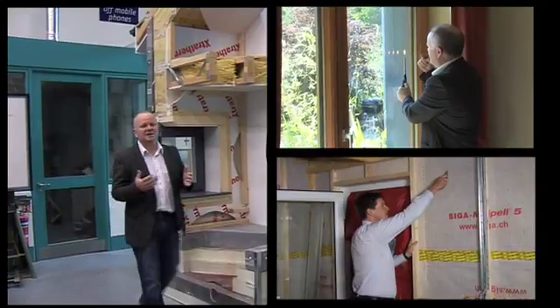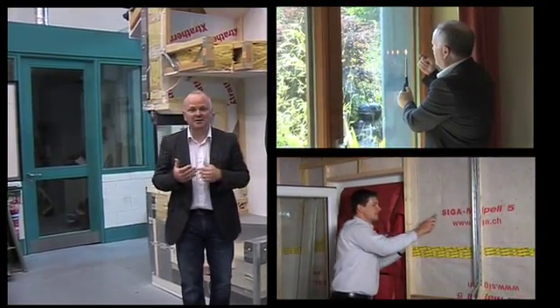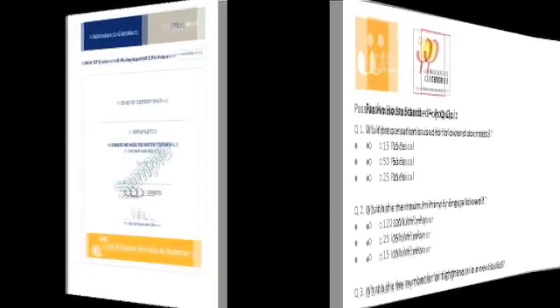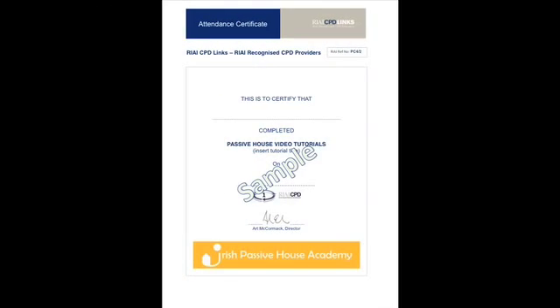So what do these educational tutorials provide? They provide four things: access to fantastic videos, information pamphlets, a multiple choice pop quiz, and lastly your continuing education points.